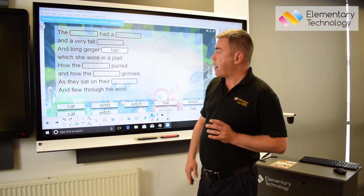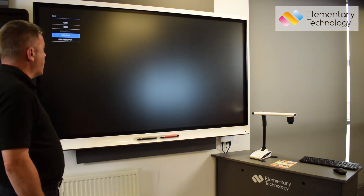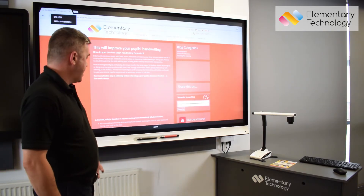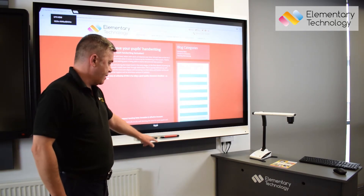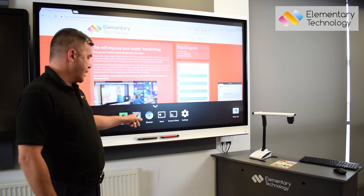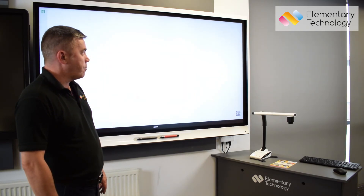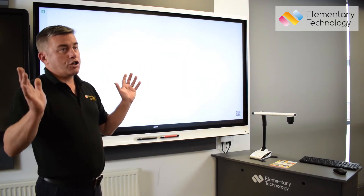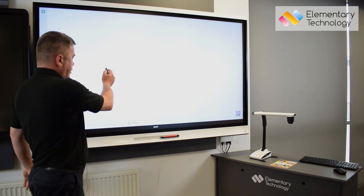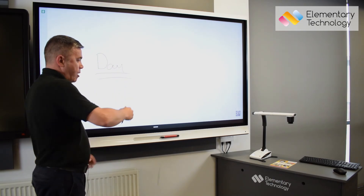The final thing I'm going to talk about on the 6000 series is the fact that it has a built-in OPS unit. What that means is I can get on the internet without a PC or a laptop. You can save lesson plans that you've created, and it's got a walk-up whiteboard. With all of the technology in the world, teachers do still love the ability to just pick up a pen and start writing about today's lesson.